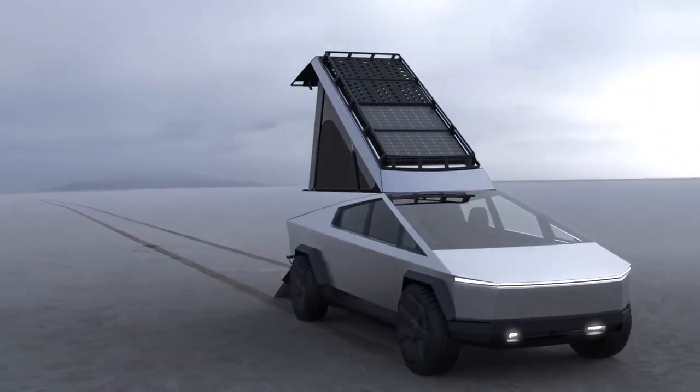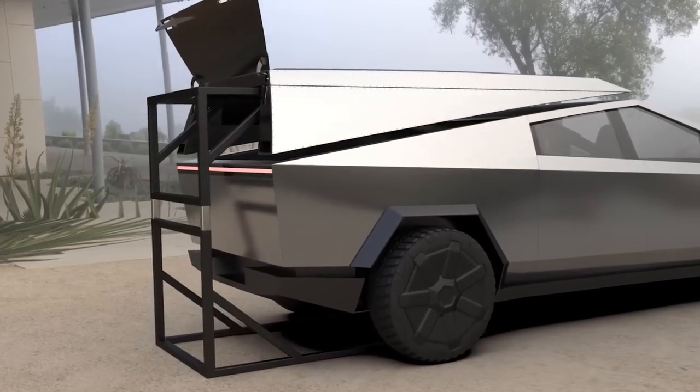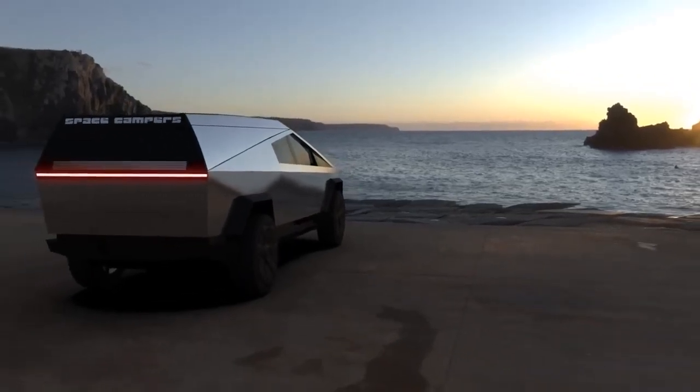We're building a wedge-style camper for the Cybertruck. It drops onto the bed of your truck and attaches quickly with just a few clamps. It's meant to travel with you on the day-to-day, providing utility with minimal effect on your truck's range.